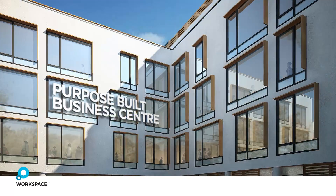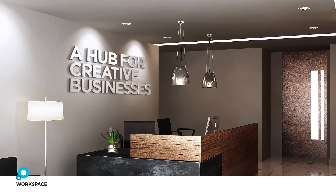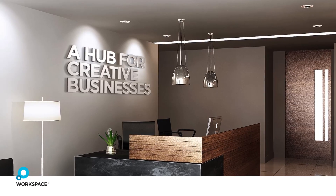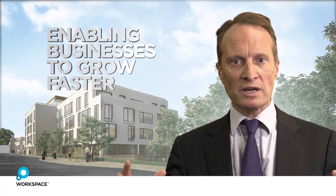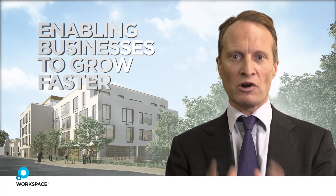The business centre is 60,000 square feet — that means something in the order of 100 businesses — and that's been designed specifically so that we can get these businesses to form a community, inter-react and trade with each other and grow.